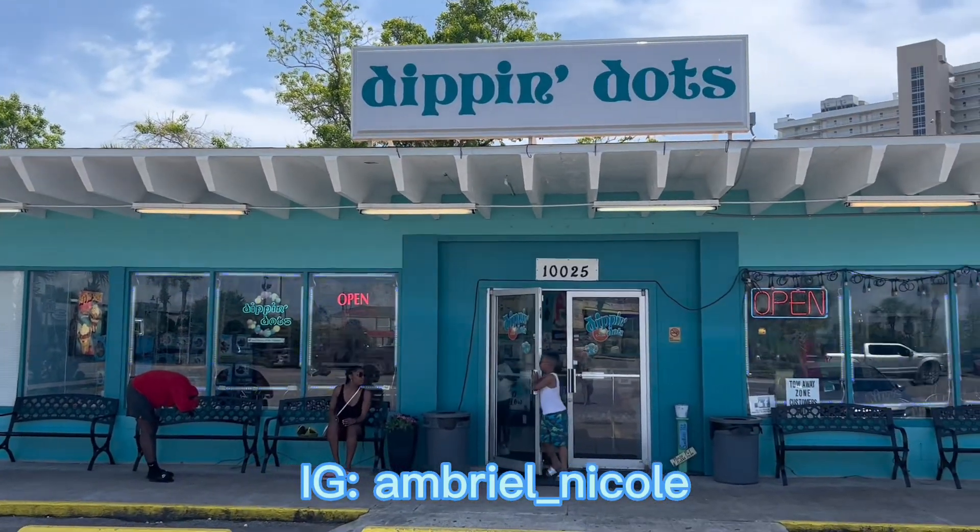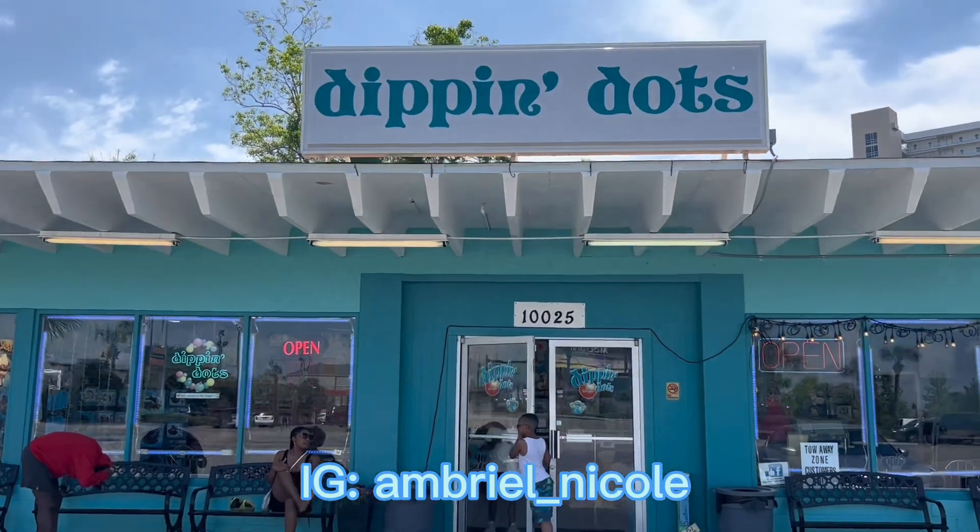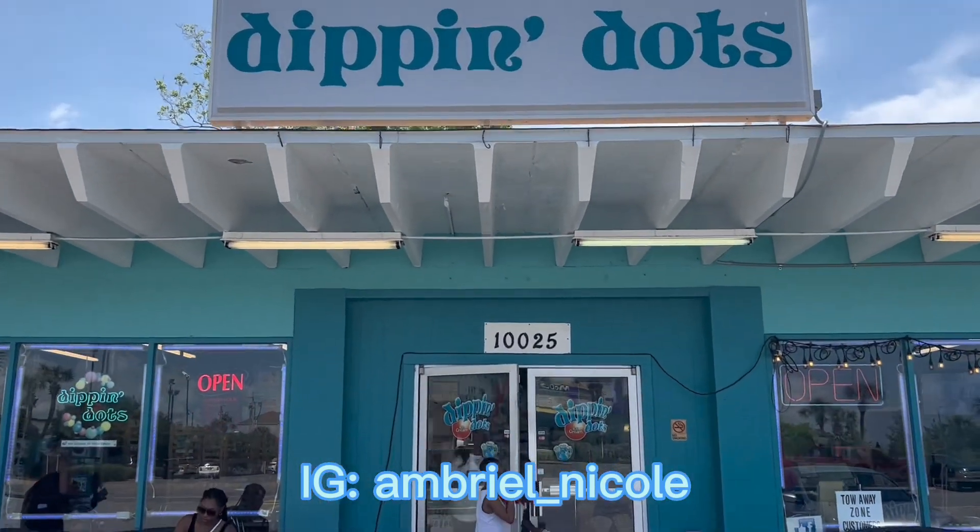All right y'all, you know we had to come to Naya's favorite — Dippin' Dots. She loved to get these from the convenience store.